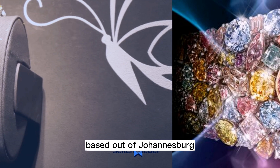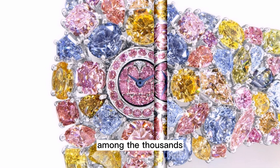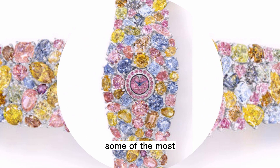Tens of thousands of Graff diamonds are cut and polished each year, and the best of the best are used to create Graff jewelry. Among the thousands of diamonds, Mr. Graff is always looking for the rarest diamond, either in the raw or cut and polished. In his quest for the ultimate diamond, some of the most treasured gemstones have passed through his fingers.